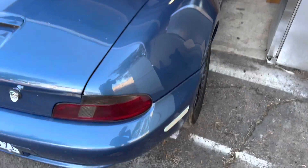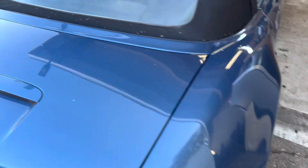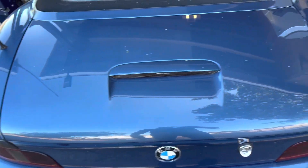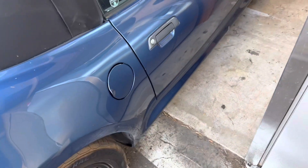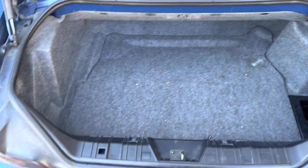The body is pretty flawless - all the body lines, the gaps, everything looks really good and the paint job is super sharp on it. The trunk definitely needs a set of trunk struts as well.